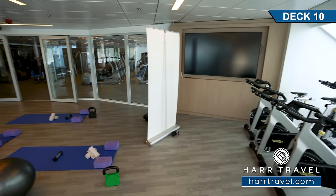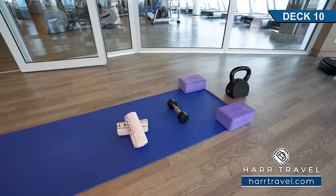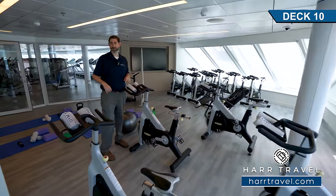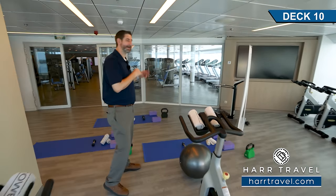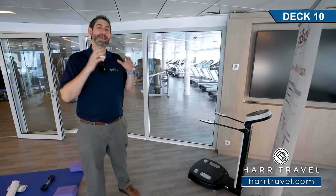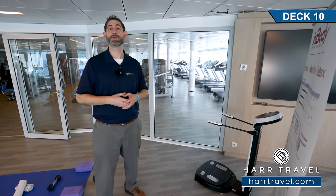On the starboard side of the fitness center you'll find the aerobics station — set up for yoga right now, and they also have spin bikes. Classes run every single day. They have a zero gravity lounger, a scale for their in-body program, and if you'd like, they can do personal consultations and private training. All kinds of services — all you have to do is ask and they'll go over all of that with you on boarding day.